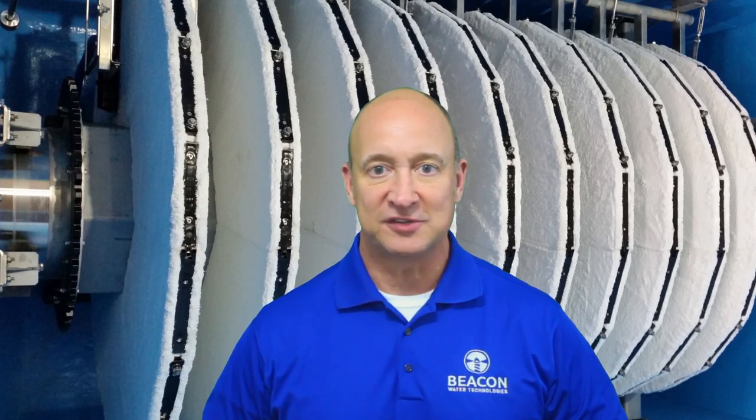Hey there and welcome to today's Beacon Water Technologies video chat. I'm Stuart Humphries. We shine the way for water technology.